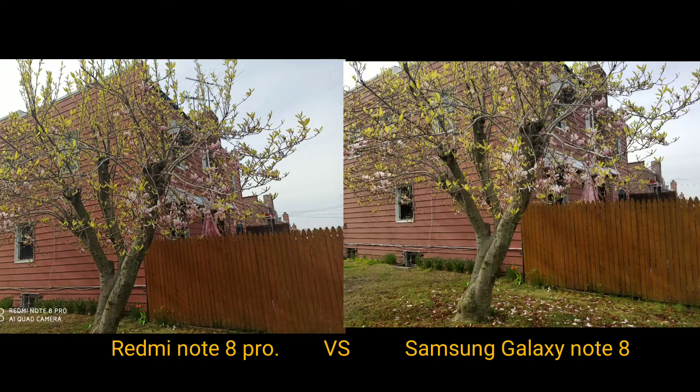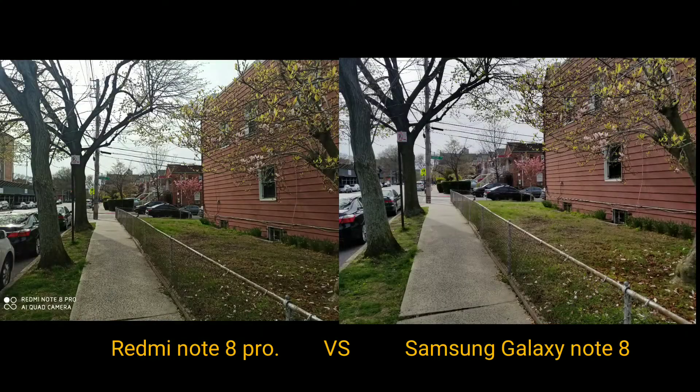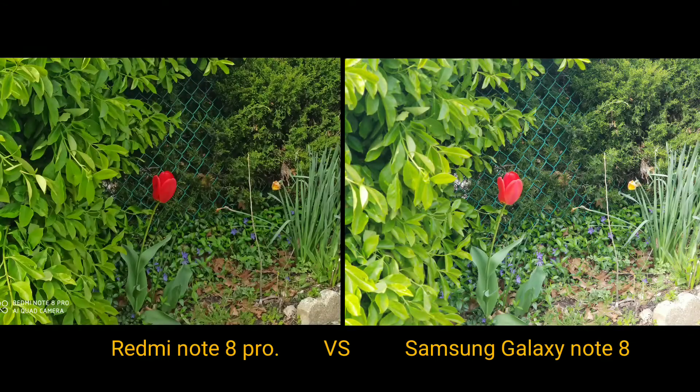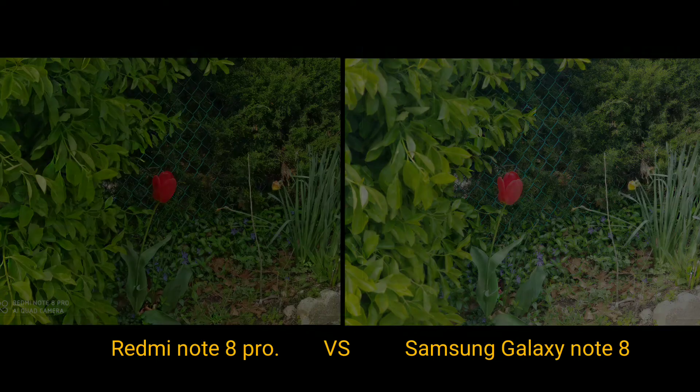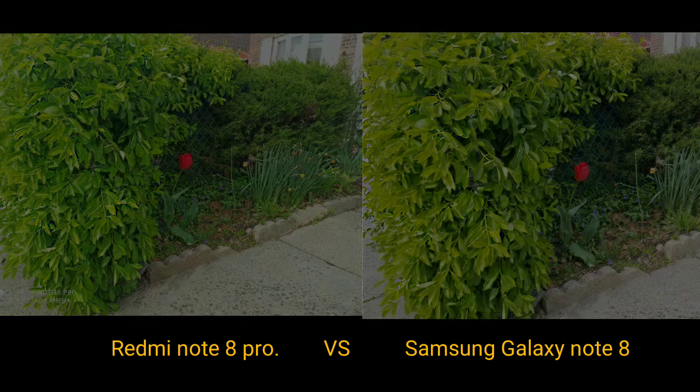You can see in the background the Redmi doesn't really wash out as much, but we are getting a ton of detail on the grass in the background on the right-hand side on the Samsung. As far as this flower shot, you're getting some really nice bright colors on the leaves, and the Redmi also captures it really well with that deep red color compared to the Samsung.